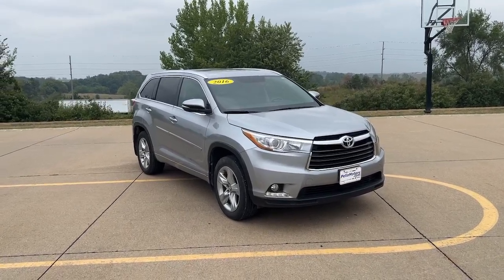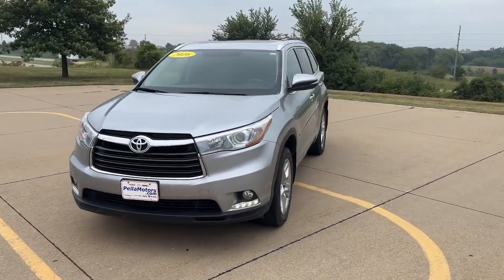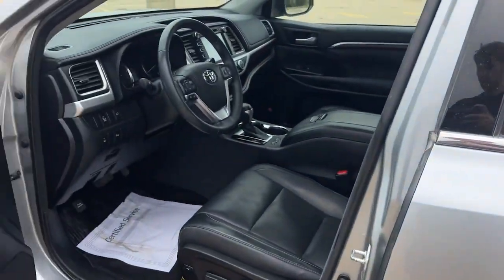Look no further than the 2016 Toyota Highlander. This vehicle is an outstanding buy with fewer than 110,000 miles on the odometer. Give your family this spacious, efficient Highlander and start building your road trip memories.